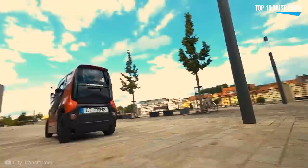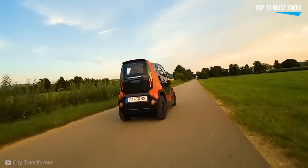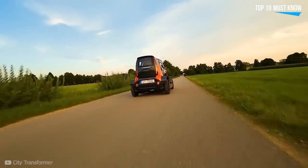It accelerates from 0 to 50 kilometers per hour in 5 seconds and has a top speed of 90 kilometers per hour. It has a range of 120 to 180 kilometers and can be charged to 80% capacity in 30 minutes using fast chargers. Never before has any manufacturer managed to squeeze so much driving comfort, safety, and tech innovation into a 1 meter wide, super light EV.